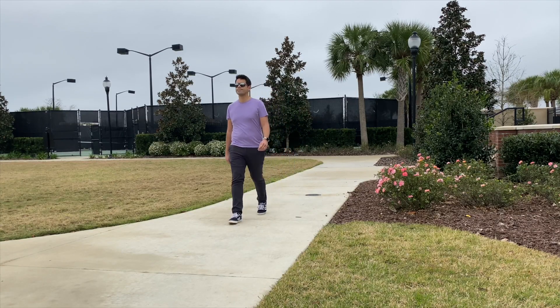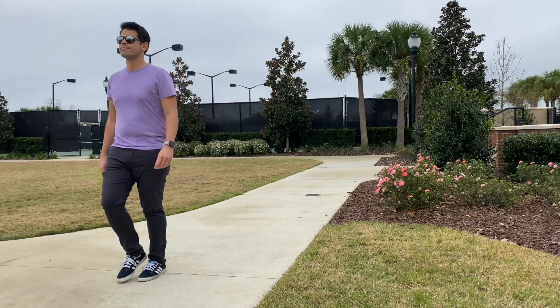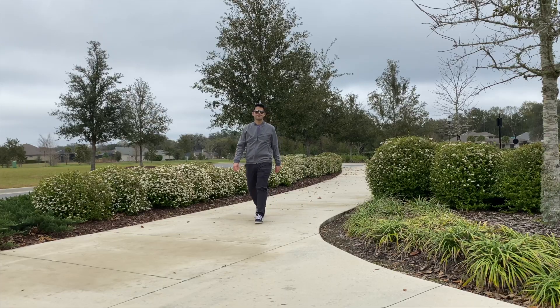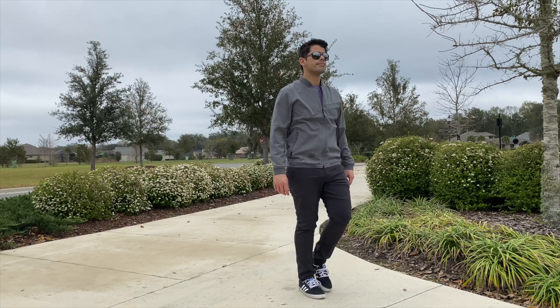Hey guys, today we're going to be taking a look at a few travel clothing items from a company called Imperial Motion. They make some really lightweight, versatile, and durable apparel. The items we're going to look at are their Liberty Chino pant, their Provision Shacket — a hybrid jacket and shirt — and their Regulate Bomber, a great layering jacket. All these items look fantastic, feel very well made, and work well for travel. Let's go ahead and jump in.